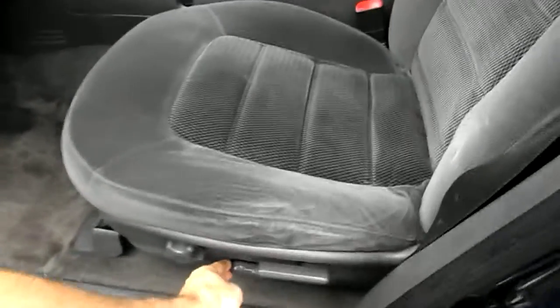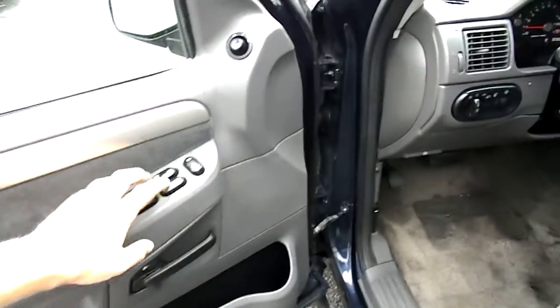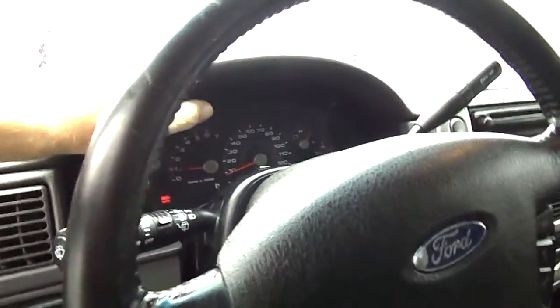We have power driver seat, power windows, locks, mirrors, and steering wheel controls for the cruise and airbag. We have a tachometer.